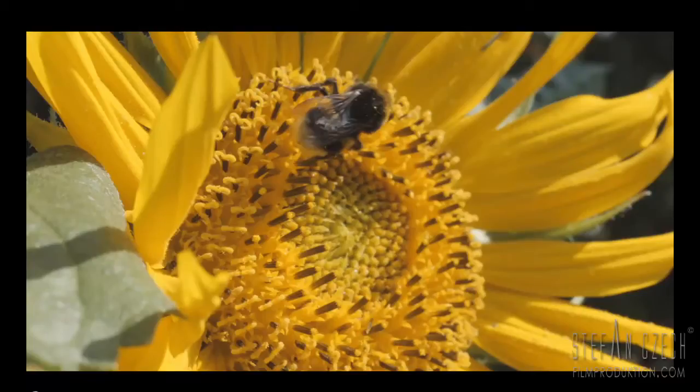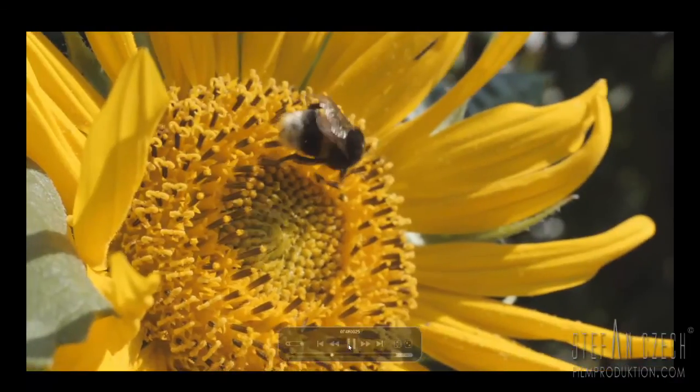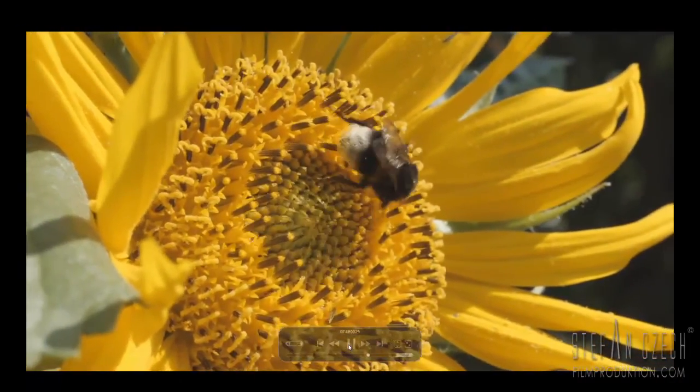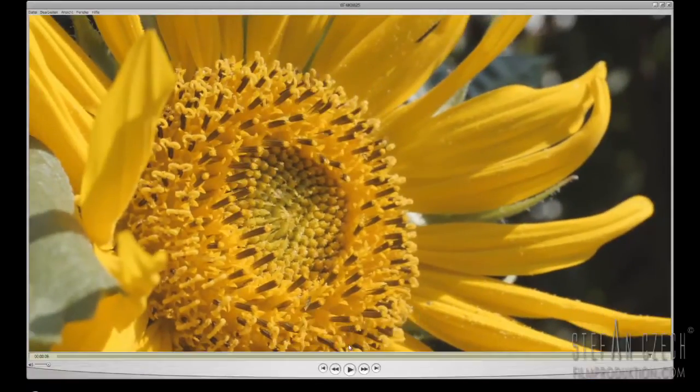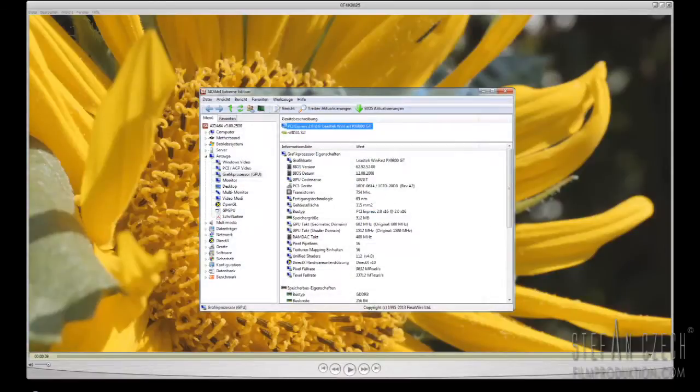Let's take a look. When we try to play back 4K material on a normal computer, it looks like this. This is 4K material shot with a Canon 1DC running on a normal computer — a Windows 7 Professional machine with an i7 CPU at 3 GHz. It's not a brand new computer. I have 6 GB of RAM, and the graphics card is only 512 MB on an Nvidia 9800GT.